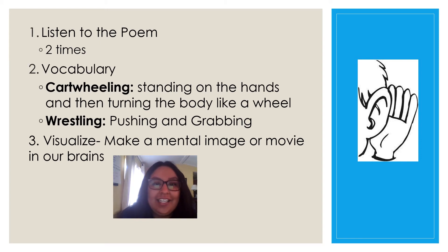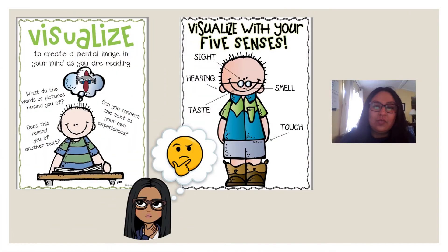We're going to listen to a poem today and we're going to listen to it two times. But before we read this poem, I would like you to become familiar with two words we're going to hear. One of the words is cartwheeling — when you do a cartwheel, you're standing on your hands and then you turn your body like a wheel. The next word is wrestling — when you wrestle, you are pushing and grabbing, and there's also a sport where people wrestle. We're also going to visualize and make a mental image or a movie in our brains. You can help yourself visualize by closing your eyes, bending your head down, and having your ears ready to listen.